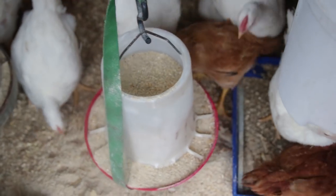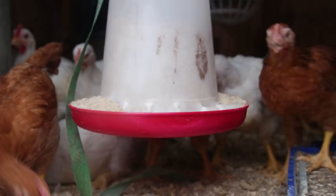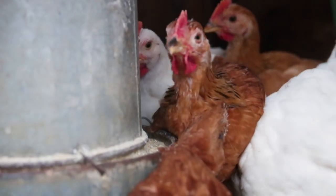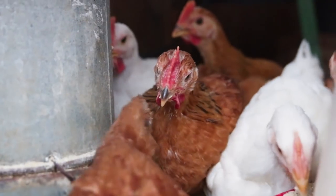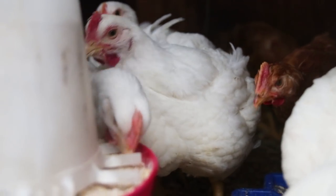You'll notice all our feeders are hanging quite high off the ground. This keeps the meat chickens from pooping in the feed and spoiling it. Feed is one of the biggest expenses on the homestead, so anything you can do to keep it from spoiling will save you money.